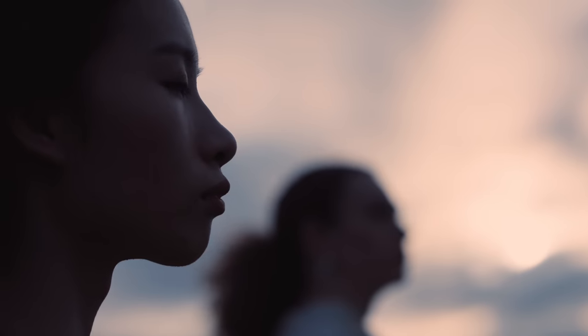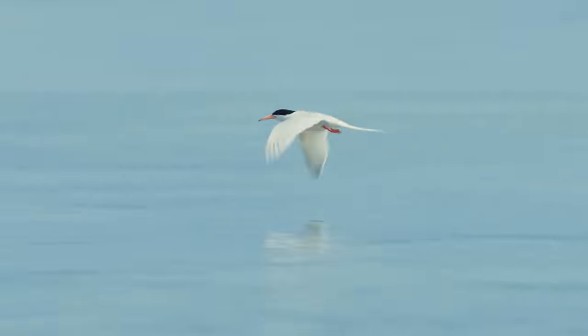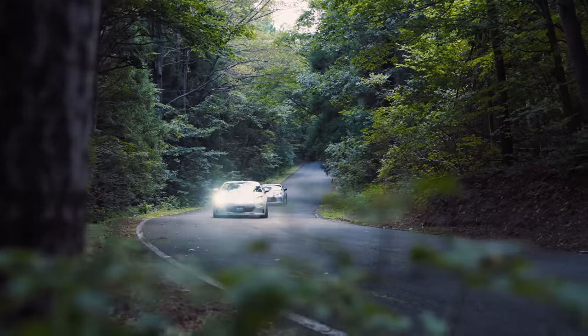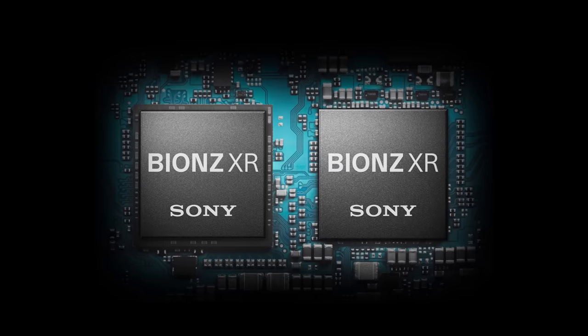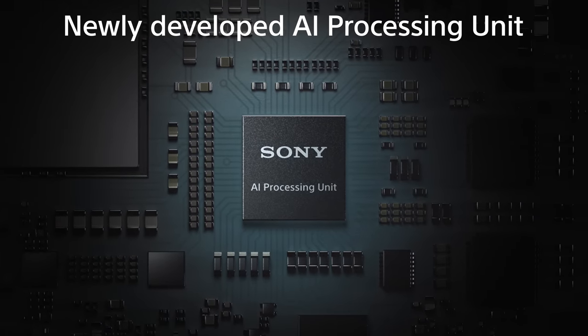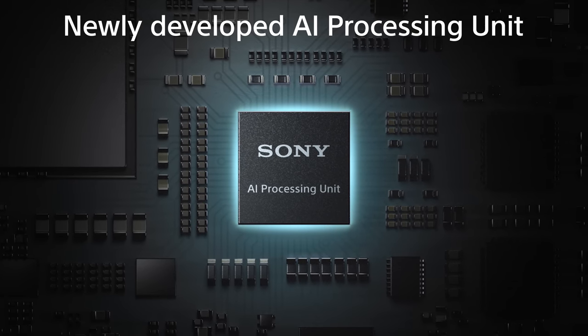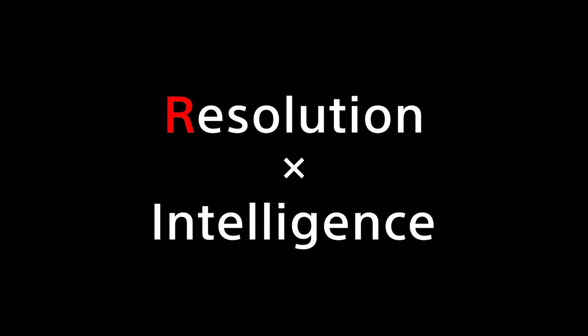Imagine instantly capturing your subject in the perfect moment and exactly as you desire. This required new camera intelligence. In addition to the image sensor and image processor, Sony developed a new AI processing unit to create a whole new intelligence system. The next stage of Alpha begins here. At the forefront of the Alpha 7 series has always been R. Now, the resolution of R meets new imaging intelligence.